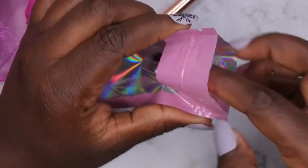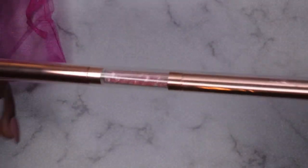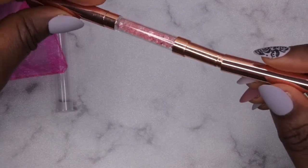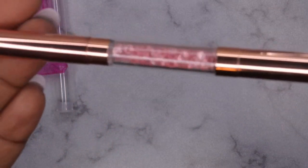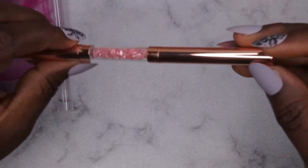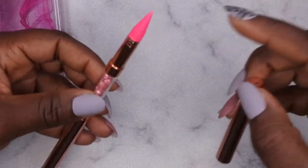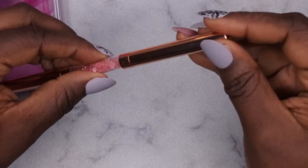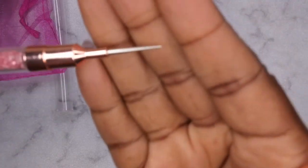I also picked up this rhinestone picker, but I didn't really get it for the rhinestone picker part — I got it for the opposite end, which I'm going to use to clean my cuticles when doing my dip powder sets. The pen is really cute, nice rose gold with little rhinestones. On one end is the wax pencil to pick up rhinestones easily.